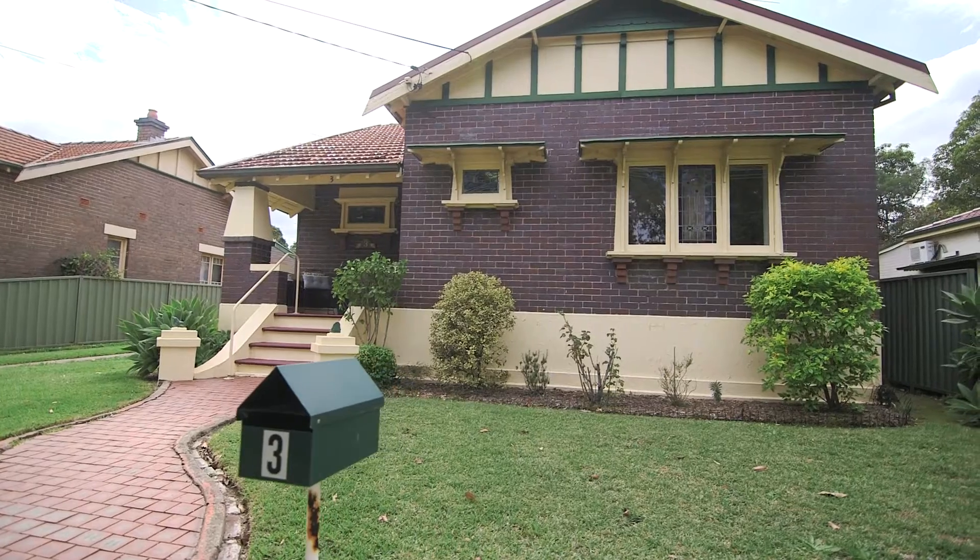Hi, I'm Marco from Rich and Oliver Real Estate, and today I have a home that can be summed up in three words: location, land, and character.